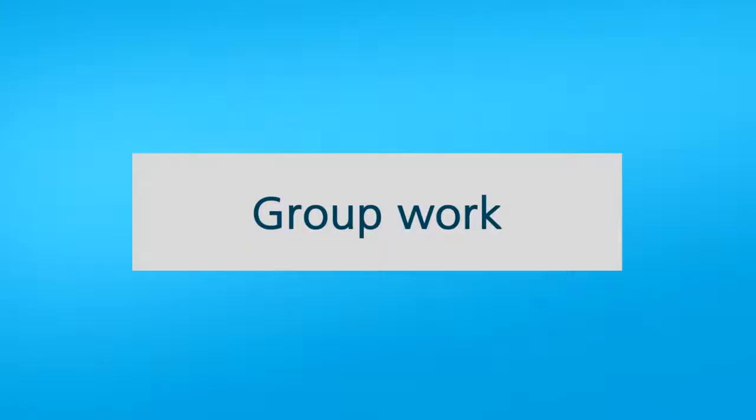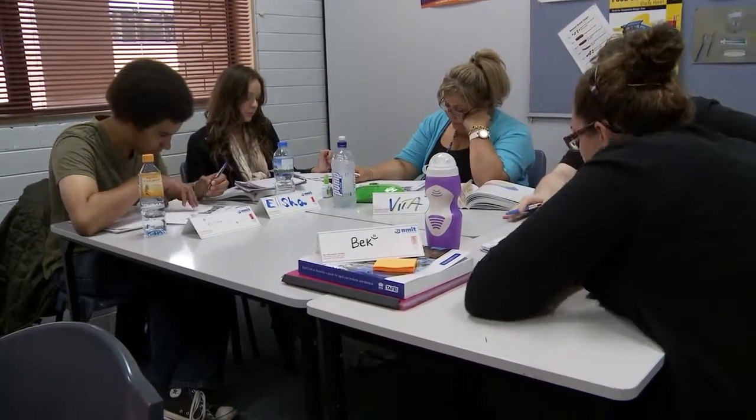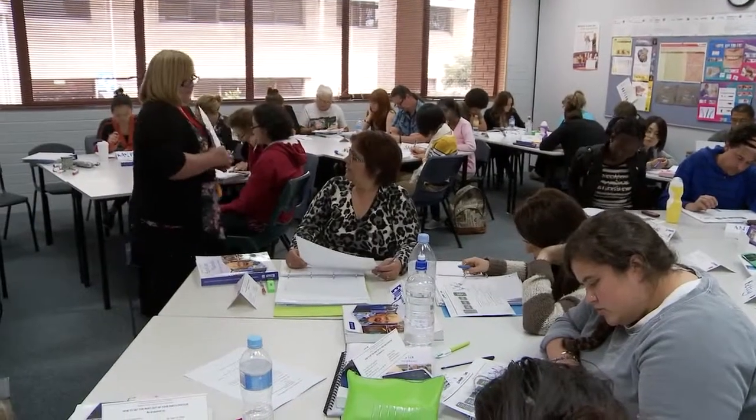We also get them to do some group work and we'll observe them in group work. We tend to spend that first 20 to 30 minutes, particularly if you don't know the group, assessing the group — and that's been a major change. We'll get people to alternate being a scribe in group work so that everybody has an opportunity. But that allows us to see where people's confidence is at and their literacy levels.